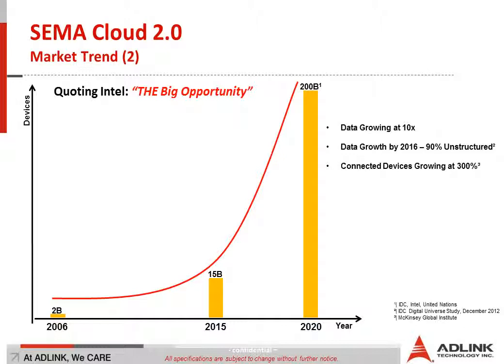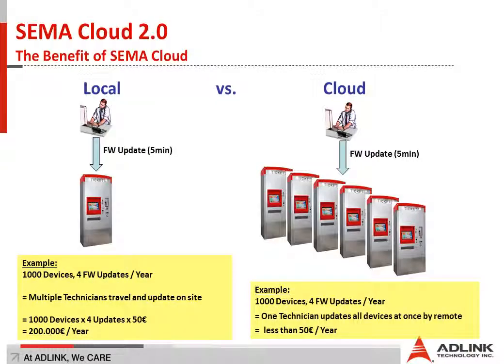The real benefit is using data generated by a device and making use of that — pushing it to other devices or even triggering actions with it. To show you the real benefit of our SEMA Cloud solution, I've chosen a very simple example: imagine you are a company vendor that has ticketing machines out in the field for parking lots to bill customers for driving to your space.